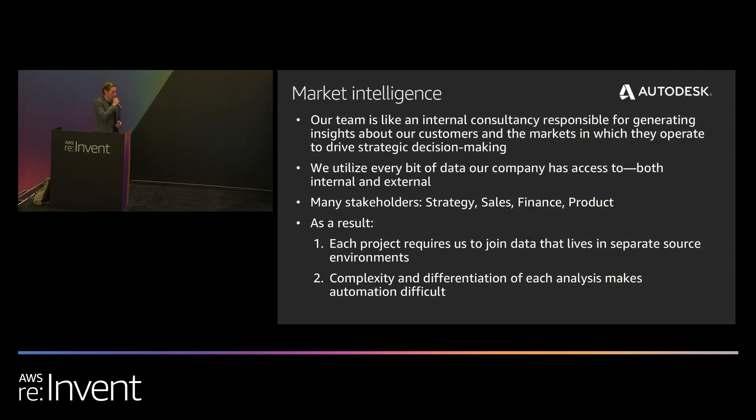And that's where my team comes in. On the market intelligence team, we act like an internal consultancy to provide unbiased data insights into our customers and the markets in which they operate, used to inform strategic decision-making. We utilize every bit of data our company has access to, whether internal customer transactional data or external market research reports. We're a cross-functional team serving many stakeholders — strategy, sales, finance, and product.